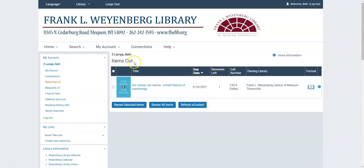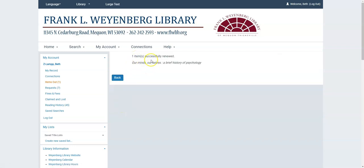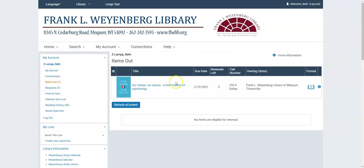And that drops me onto the Items Out page automatically. So this is what I have checked out. I can see the cover, the title, the date that it's due, how many renewals I have left, the call number where I found it, and the library that owns it. The owning library is relevant because if you request a book from West Bend, for example, they send it here, you check it out, then you return it. And then you go back into your account and you see that it's still there even though you returned it a few days ago — the library you want to call to ask what happened is not necessarily us, it's probably West Bend. From here you can also renew books. If I had multiple things checked out and I wanted to renew them all at once, I could say renew all items. Or I can check the box beside an individual book and say renew selected items. And once I do that, I get this confirmation screen: the item has successfully been renewed. Now I checked the book out today so you can't actually tell that I renewed it, but I did.